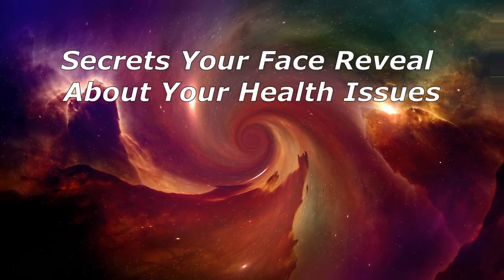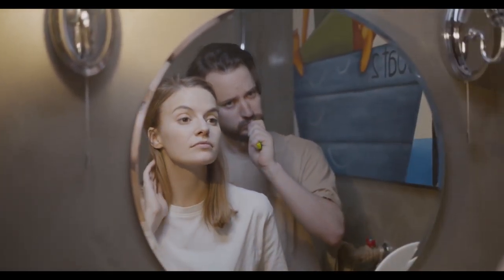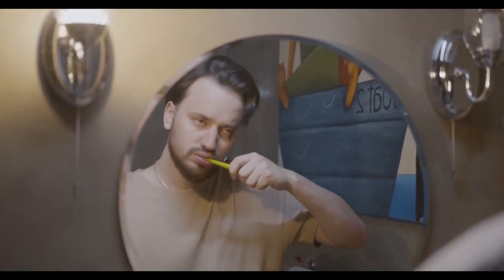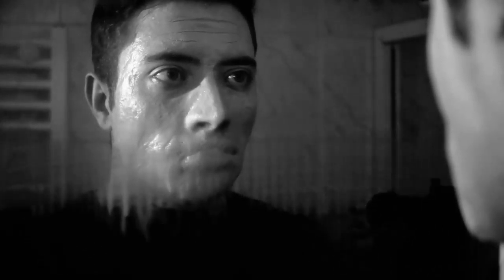Secrets your face reveals about your health issues. Dear friend, when you look in the mirror at your face, what do you notice? You're really familiar with the face staring back at you. But a closer peek may show clues about your health if you know what to look for. Many early signs of your body's health are showing up on your face, and if you notice the following facial symptoms, you can start to take actions to correct corresponding health issues.